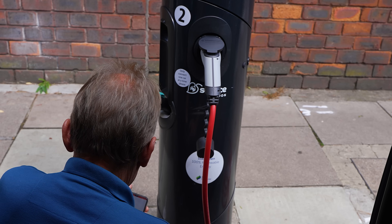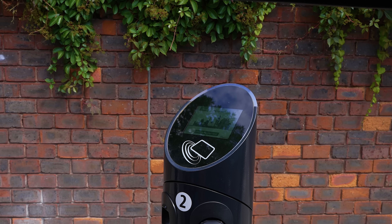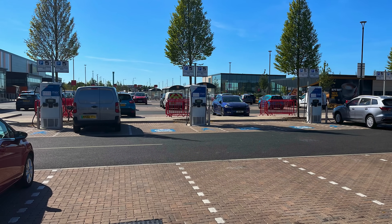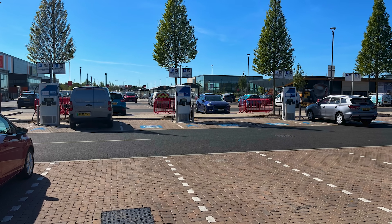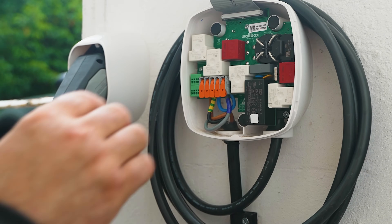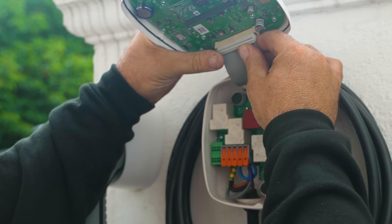Things get slightly trickier when you leave the city because, although things have improved since last year, there still aren't a huge number of rapid chargers. So if you want to get rid of that range anxiety, I'm going to show you how easy it is to get your home charging sorted later in the video.